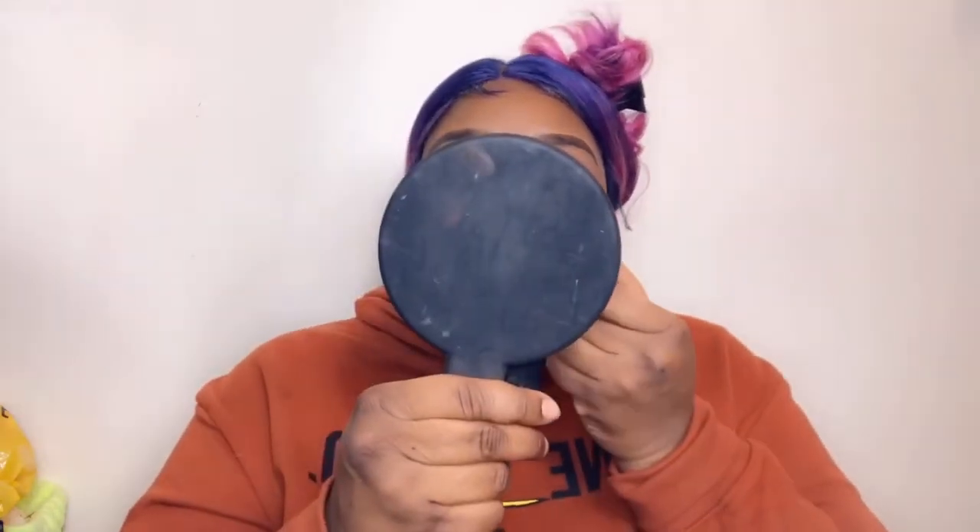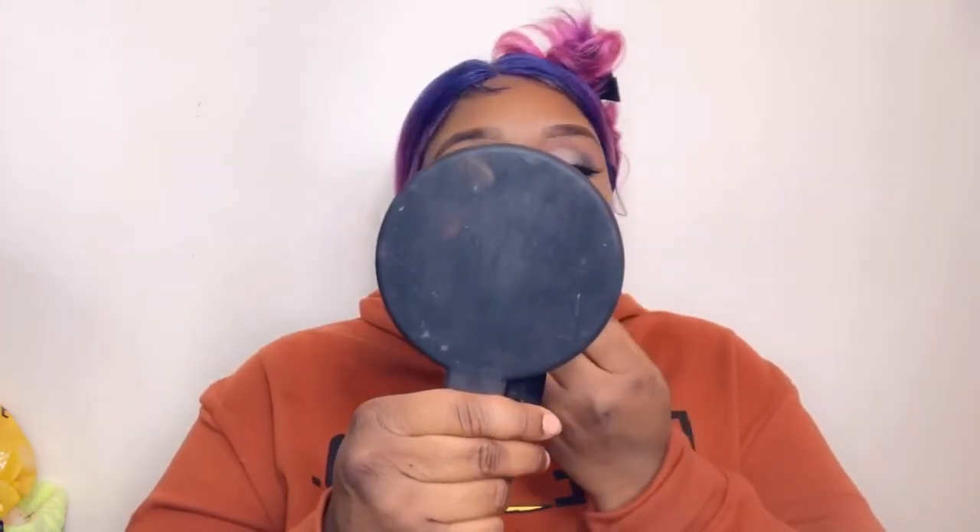Not too impressed, but as I continue, we'll see. This looks a little crazy because I got the liner on. I kind of like it in a weird way.